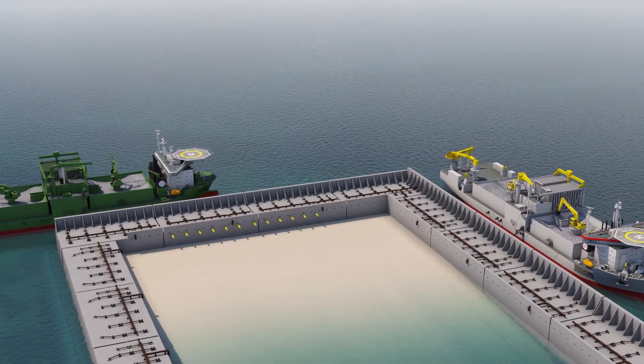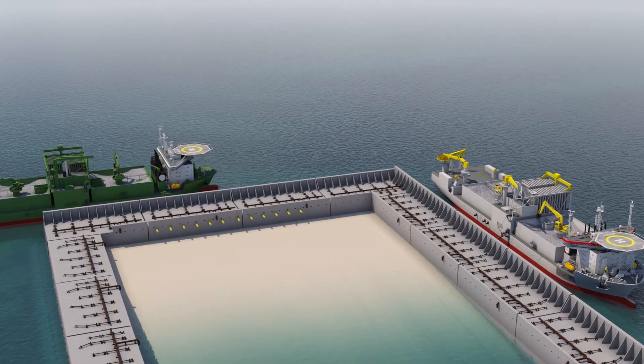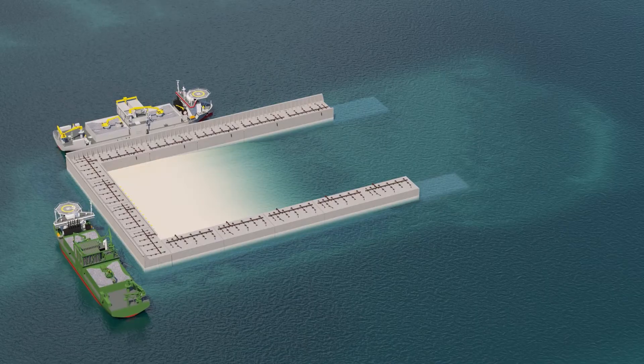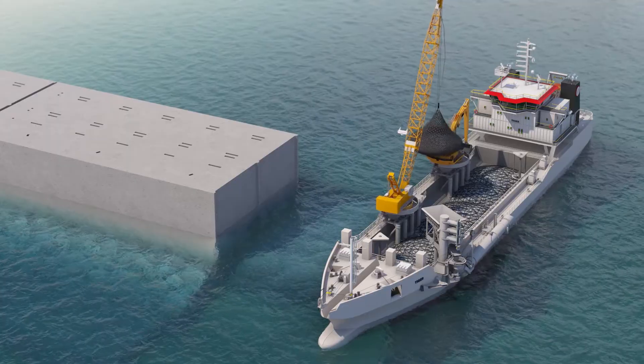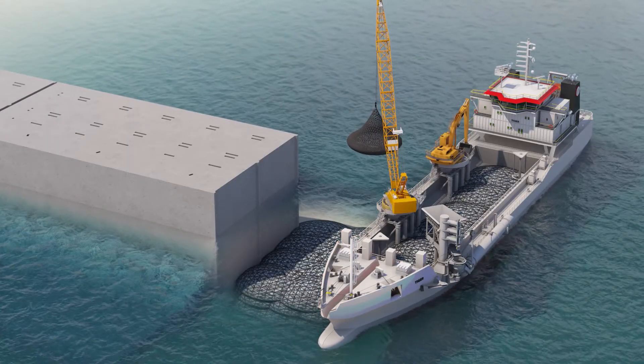Afterwards, a subsea rock installation vessel, fall pipe vessels, and a multipurpose vessel install the large amounts of rock for tow protection and scour protection. The open edge of the last installed caissons is temporarily protected for the winter season, and half of the island is sand filled until low water level.